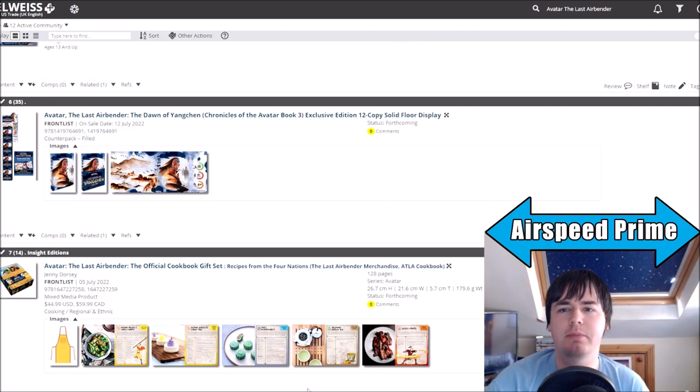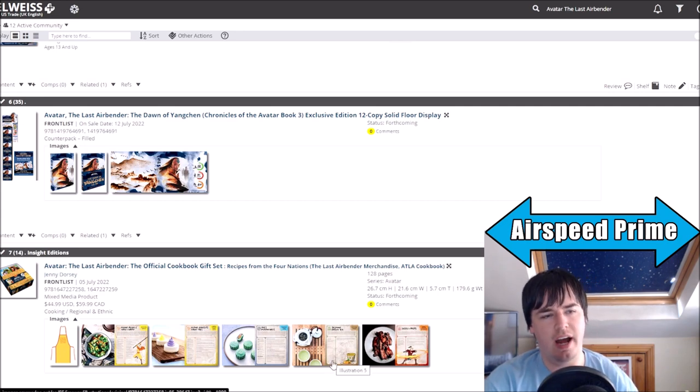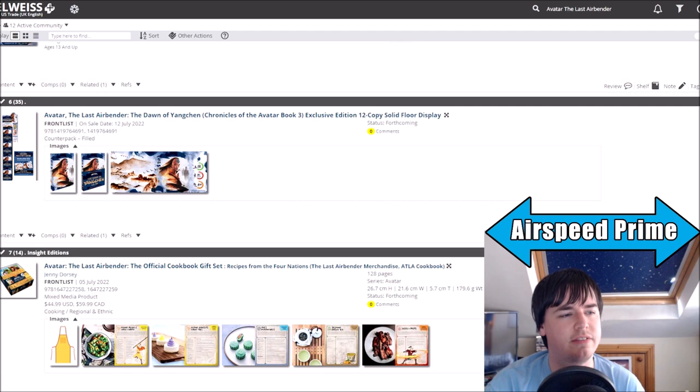This one's mostly going to be about the upcoming Free Comic Book Day book for 2022. We finally have more details on it, but one thing to cover just before that is — I think I've mentioned this on Twitter and the podcast, but I don't think I've done it in a video — and that is just this exclusive edition of the Dawn of Yangchen. I covered this listing before, but it's been updated with some pictures.